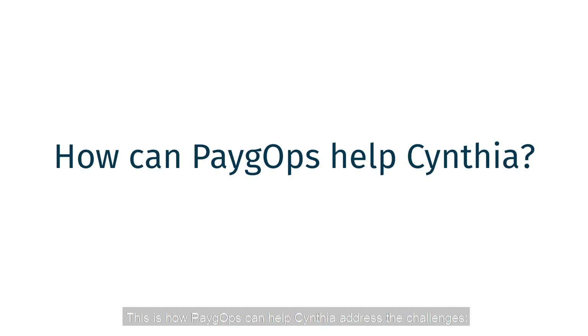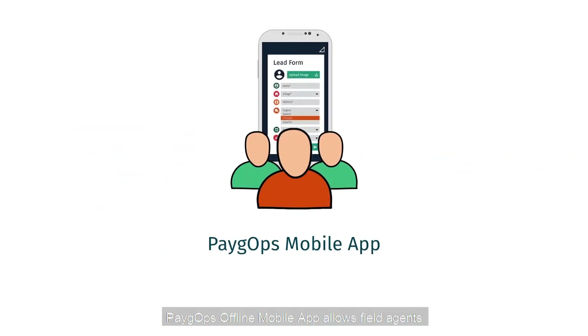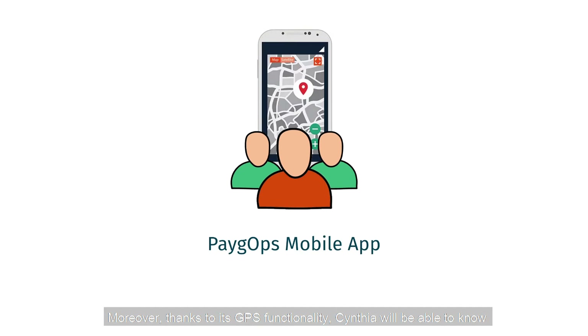This is how PayGops can help Cynthia address the challenges. PayGops' offline mobile app allows field agents to create leads on the field and register new customers. Moreover, thanks to its GPS functionality, Cynthia will be able to know the exact location of the cook stoves distributed.